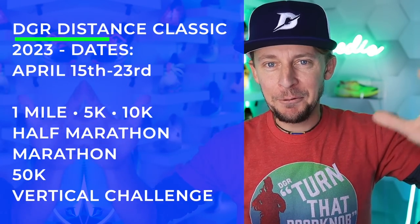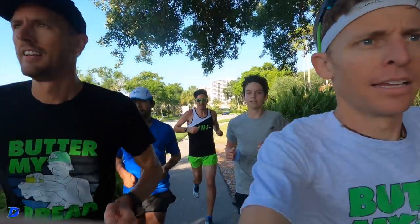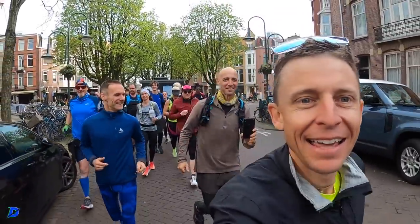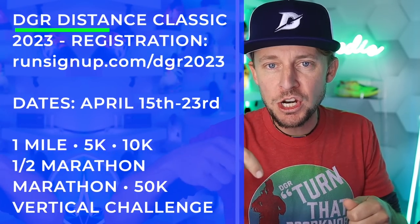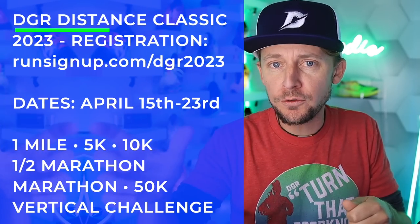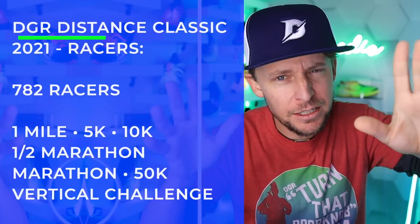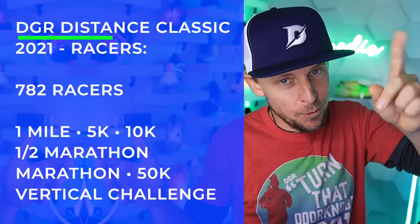It's a virtual race — DGR, Demore Global Running. Someday we'll have one location where we can all meet and race together in person, but in the meantime we do the virtual option. Registration is at runsignup.com/dgr2023, linked below in the description, or through demoreglobalrunning.com. Can we beat 782 participants from the 2021 iteration of the DGR Distance Classic? That's our goal.